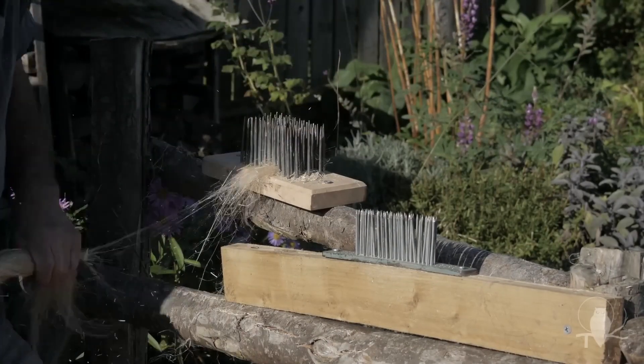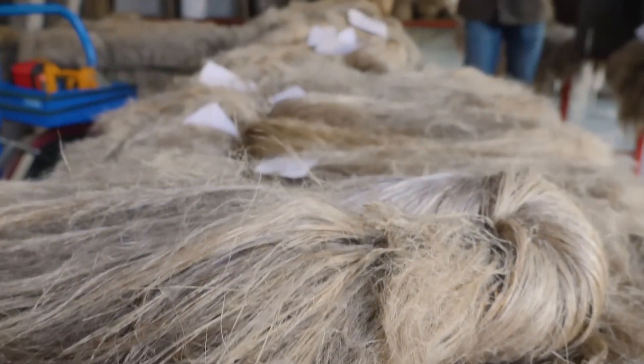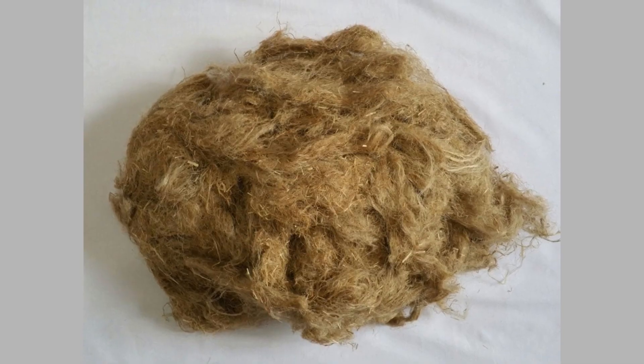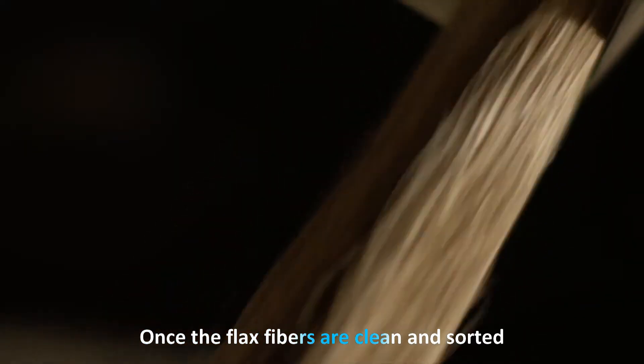Hackling separates the longer, finer fibers called line from the shorter, coarser fibers called tow. Line fibers are used for high-quality linen fabrics, while tow fibers are used for more industrial purposes.